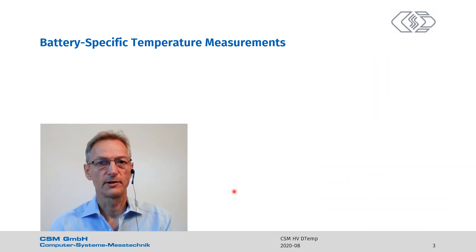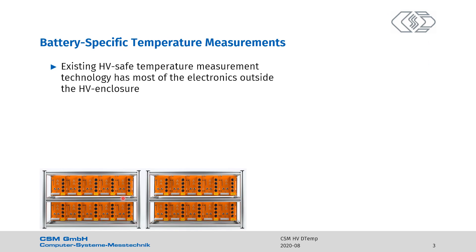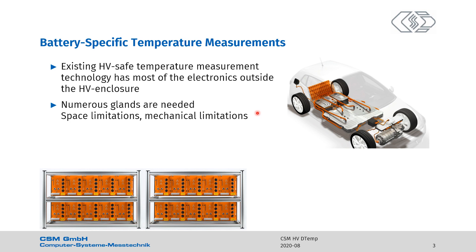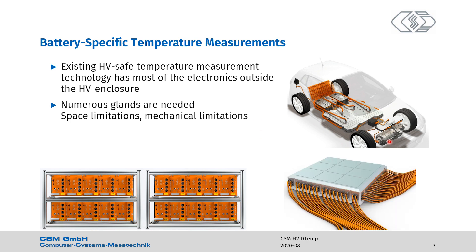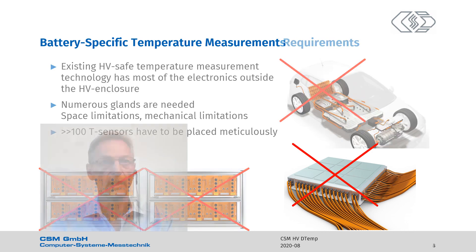Let's look at the current status of temperature measurements in high voltage batteries. The existing high voltage safe temperature measurement technology has most of the electronics outside the high voltage enclosure. Here you see electronics ending up in racks somewhere at the test bench or in the trunk of a car. There are hundreds of analog cables picking up noise and minimizing signal quality. Furthermore, there are numerous glands needed to get into the battery, there are space limitations, mechanical limitations, and these hundreds of temperature sensors have to be placed meticulously — which is a life nightmare, especially in a live battery. So these requirements cannot be fulfilled with the existing technology.